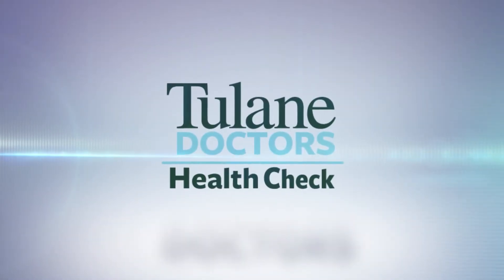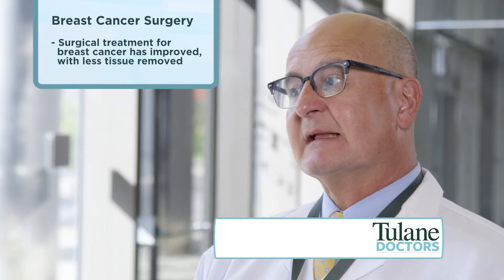This health check is brought to you by Tulane Doctors. We've evolved over the decades from doing a large amount of surgery — removal of the entire breast — to removing just part of the breast, which is a lumpectomy. And in recent years, that's also evolved where we're taking even less and less.